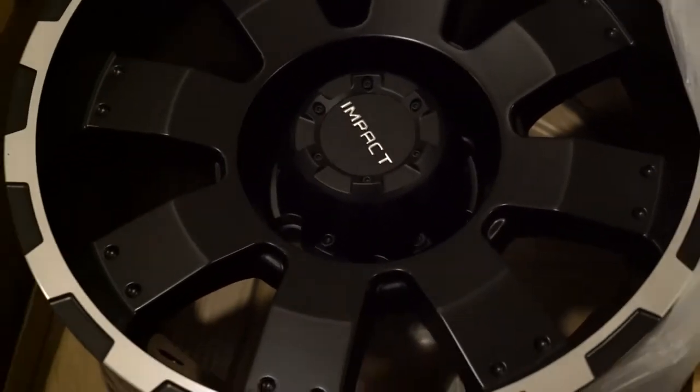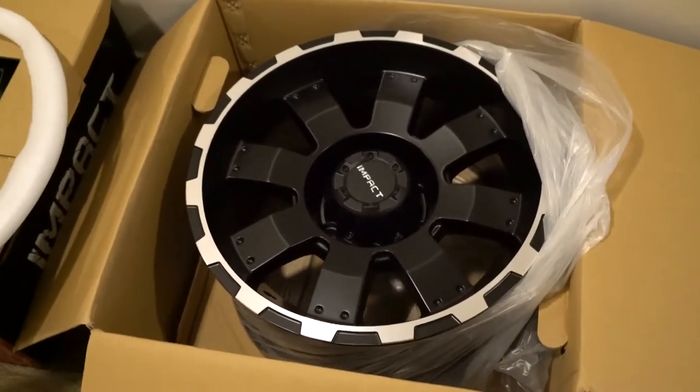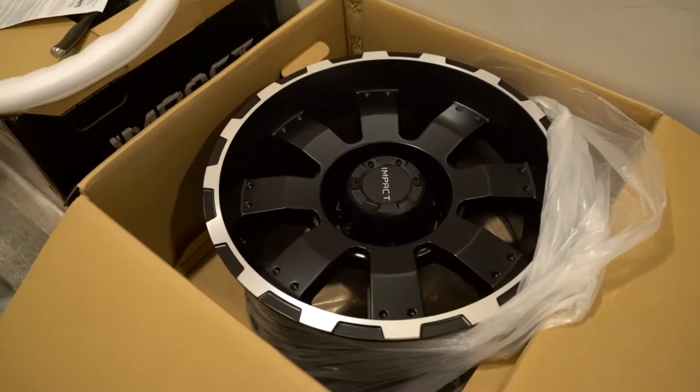The reason I went with these rims is because they have a negative offset, which will allow the tire to stick out a little bit further from the truck and give it a beefier look. I'm excited to go put them on.